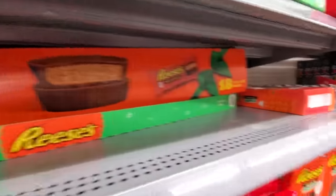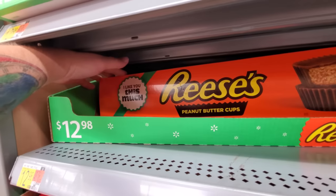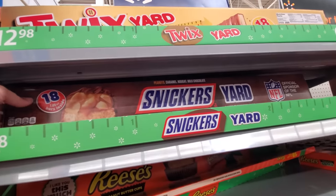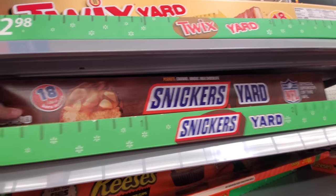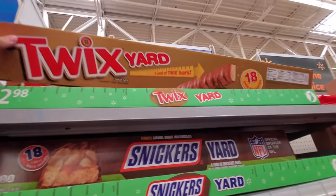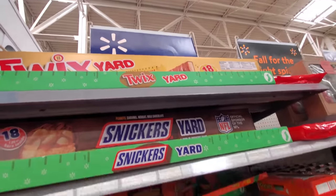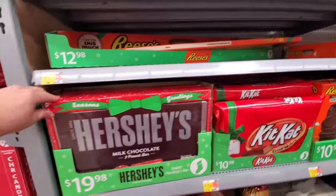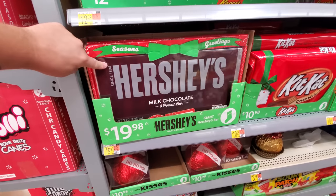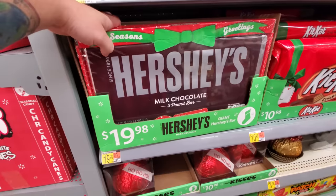This is 18 full-size packs of Reese's Cups for 13 bucks. Giant Snickers — I wish this was one big giant Snickers but it's 18 Snickers bars. Same thing with the Twix — if this was a huge Twix bar, I'd be buying that thing right now and doing a challenge, gnawing down on the whole thing. But when you get to the Hershey's bar, this is a legit three-pound solid Hershey's chocolate bar. That is cool.